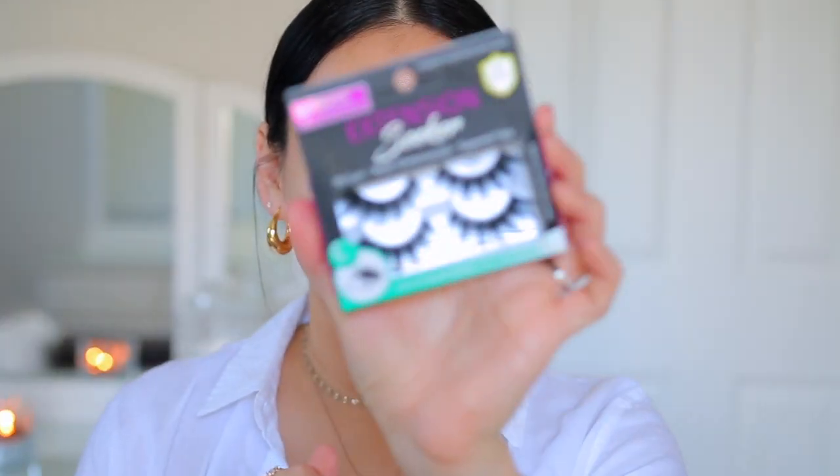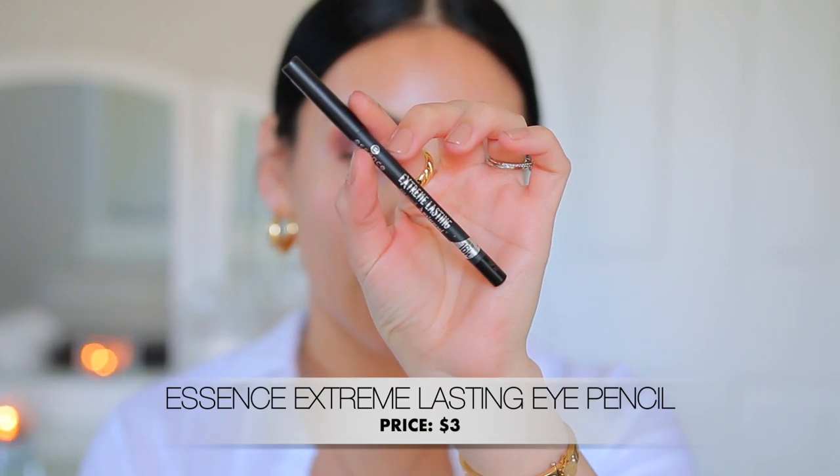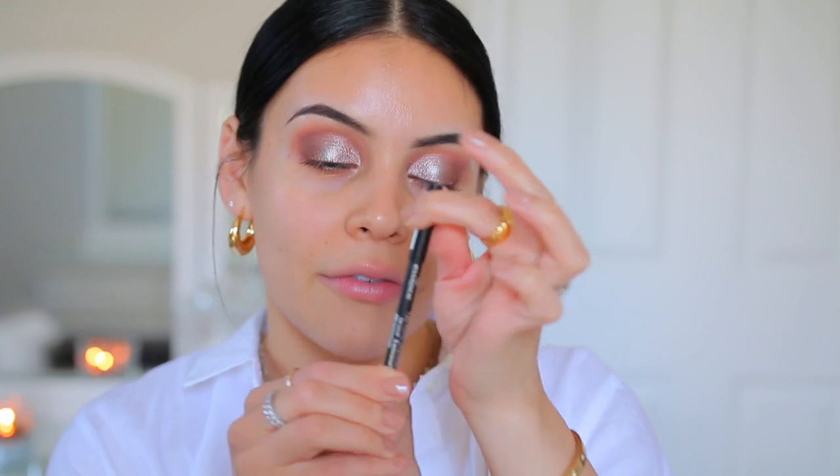Essence makes some of the best mascaras and they're all like $5 and under. For lashes, I'm going to do the Salon Perfect 662 Extension Seeker Lashes. I like how black and full they look because I'm not going to do any liner — so I feel like these are going to be perfect with the eyeshadow. While we wait for the lash glue to dry, I'm going to tightline with the Essence Extreme Lasting Eye Pencil — it's like $3 or $4 and it's such a creamy eye pencil. I have it in the shade Black Love, and I also love the nude shade in Silky Nude, which is beautiful for everyday makeup. These are so good and so creamy.